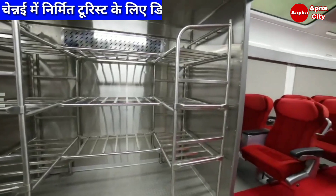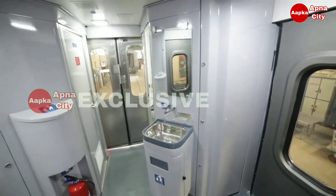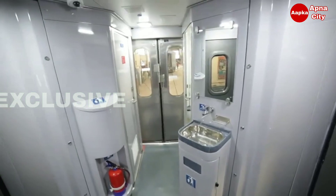Stainless steel multi-tier luggage racks are located outside the passenger area. A CCTV system provides onboard surveillance, and aesthetically designed coach interiors feature FRP paneling.